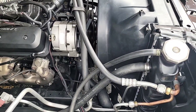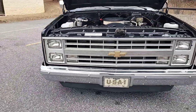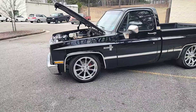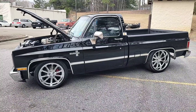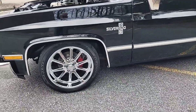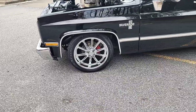Basically getting a brand new truck, Jesse. Got your brand new US Mag Rambler wheels in chrome, just like you requested — got a 20 up front and a 22 in the rear. Brand new brakes up front as well — you got the new rotors, new pads. Brand new tires, of course.